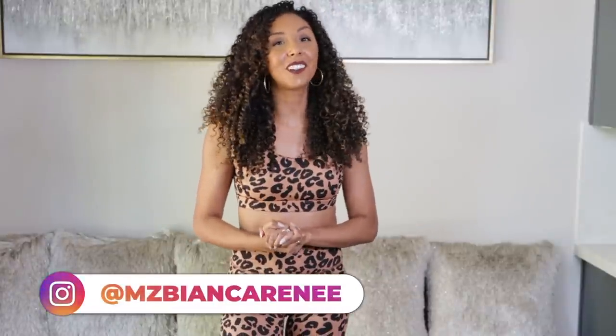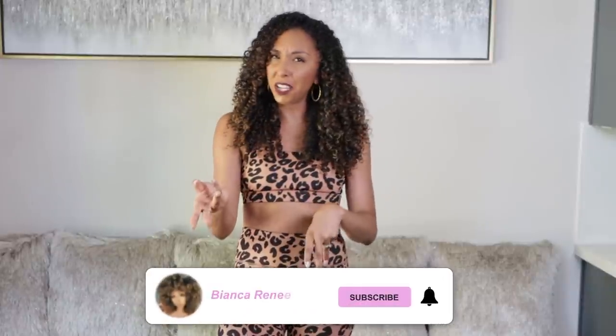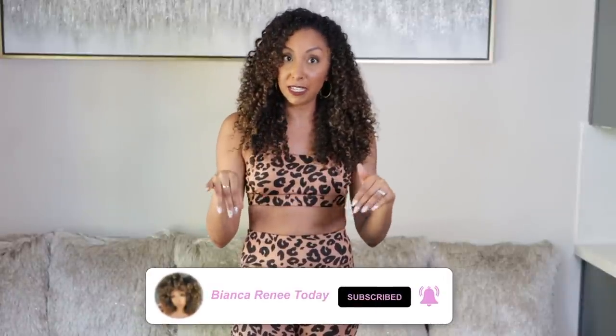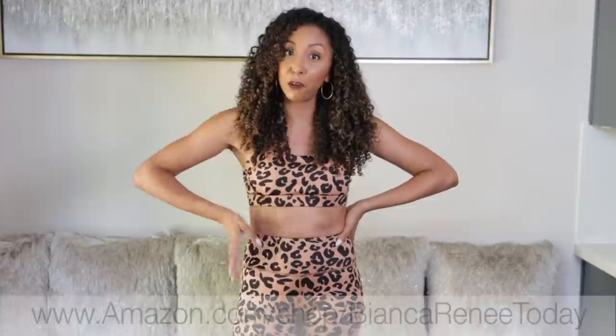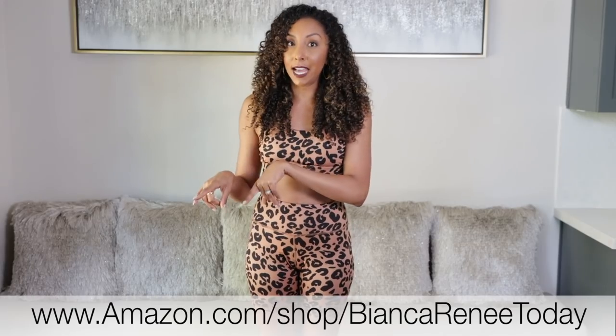Hey co-friends, I'm Bianca Renee and you're watching Bianca Renee Today. Today we're going to be doing a fashion try-on haul, trying all the clothing that I bought from Amazon. Yes, you can get clothes from Amazon — I always thought it was kind of weird, but it's definitely a thing now, and it's convenient and they have some pretty cute things. So if you already watched my Amazon Prime haul where I unboxed everything, you might have seen some of these items. Now you get to see them actually on my body to see how they look in real life, because sometimes internet pictures can be a little deceiving. Let's begin.